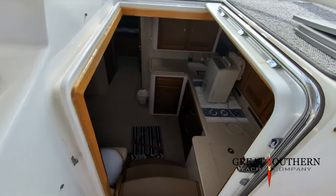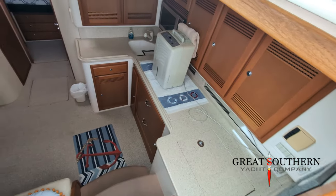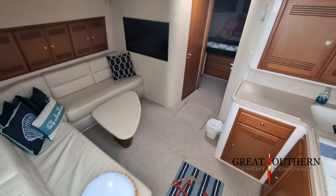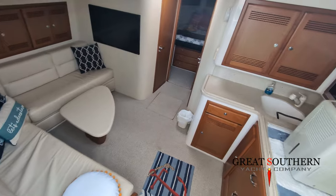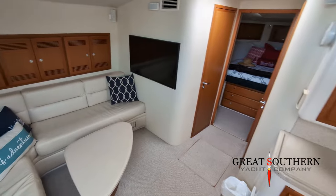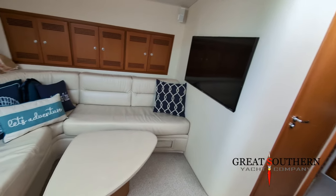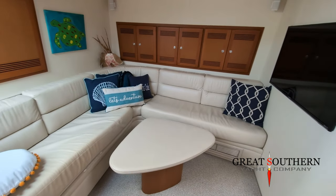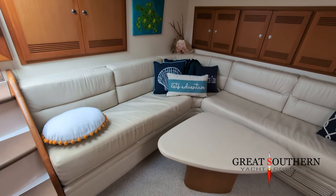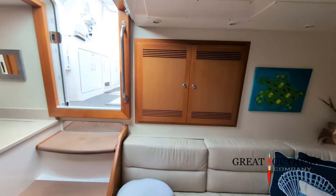As we step down below, to starboard we have our galley area, and to port we have a nice big L-shaped lounger. Love this area — plenty big enough for multiple people to be down here without being on top of each other. On the port side we've got a nice flat-screen smart TV. You'll notice all the storage above the couch, your power panel on the aft bulkhead, and a sleeper sofa under the couch.